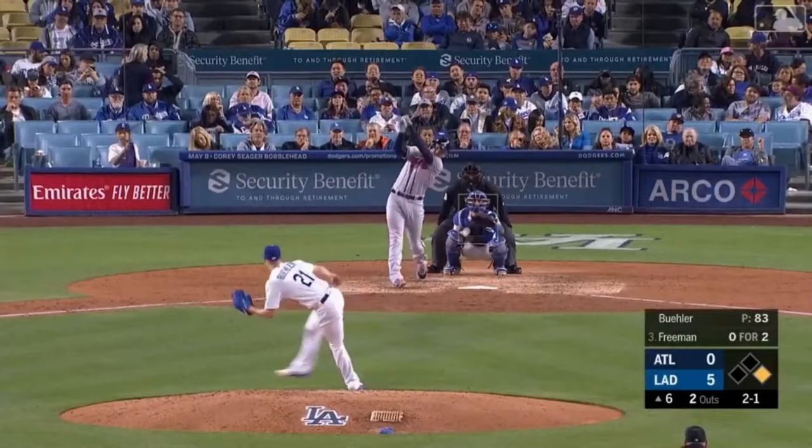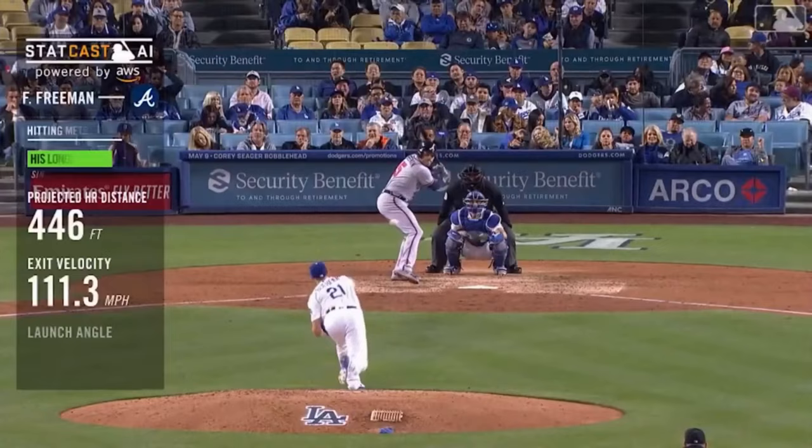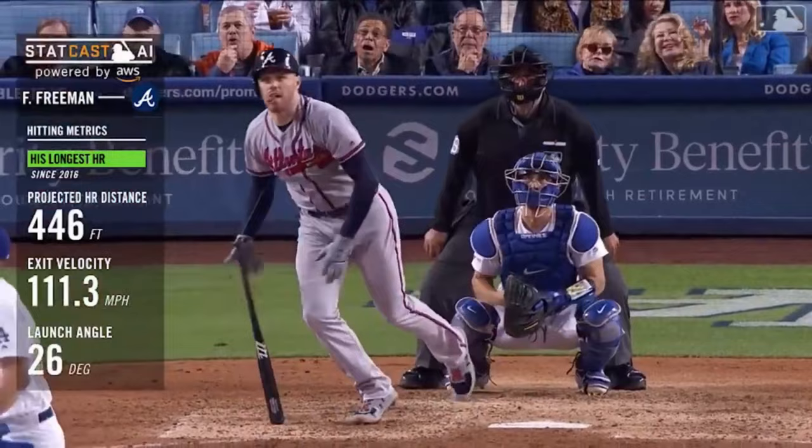Fly ball — hammered deep right center field. That one's not coming back — look how far that one goes. Freddie Freeman with a two-run homer. And the Braves are on the board in the sixth inning, breaking up the shutout of Walker Buehler with authority.